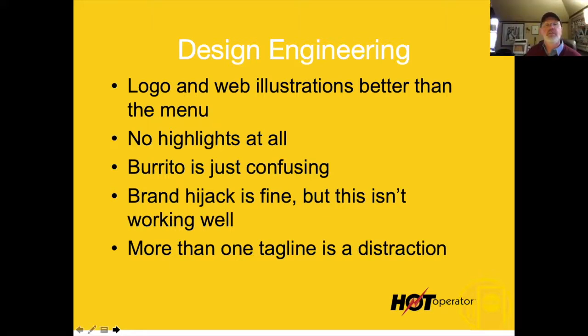People are going to talk. Unfortunately, negative impressions spread like wildfire and that's going to hurt the restaurant.